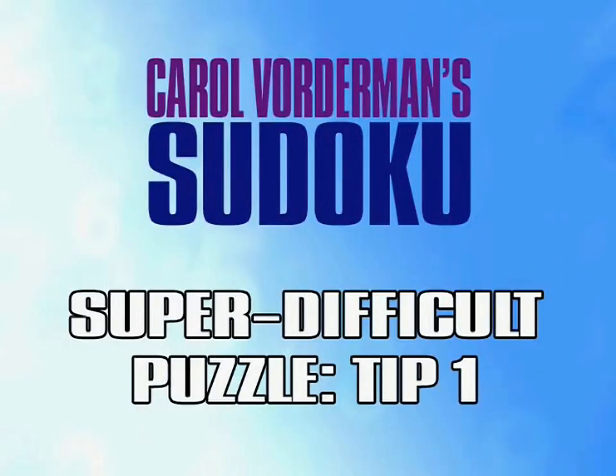Super Difficult Puzzle Tip 1. Super difficult puzzles are for the most advanced Sudoku players and require the most sophisticated techniques to complete them. Here are a few to help you on the way to becoming a true master.